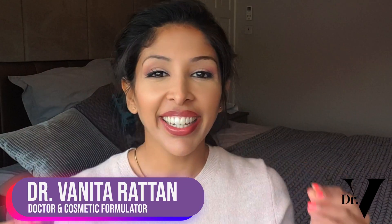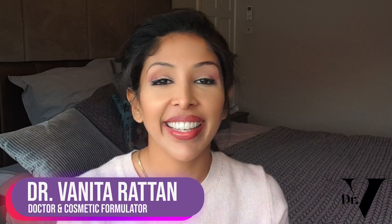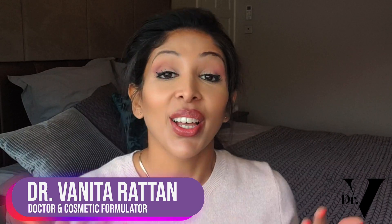Hello, I'm Dr. Benito Rattan and this channel is dedicated to skincare for skin of colour. I'm a doctor but I'm also a cosmetic formulator specifically for skin of colour.